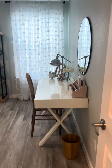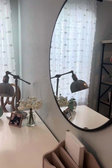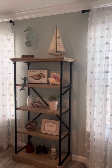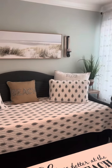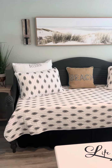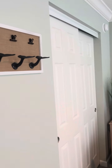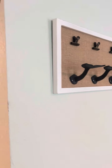Here is the guest bedroom. This is a pull-out trundle — you can leave them separated, or you can push them together to make a king-size bed. Nice big closet with hangers.